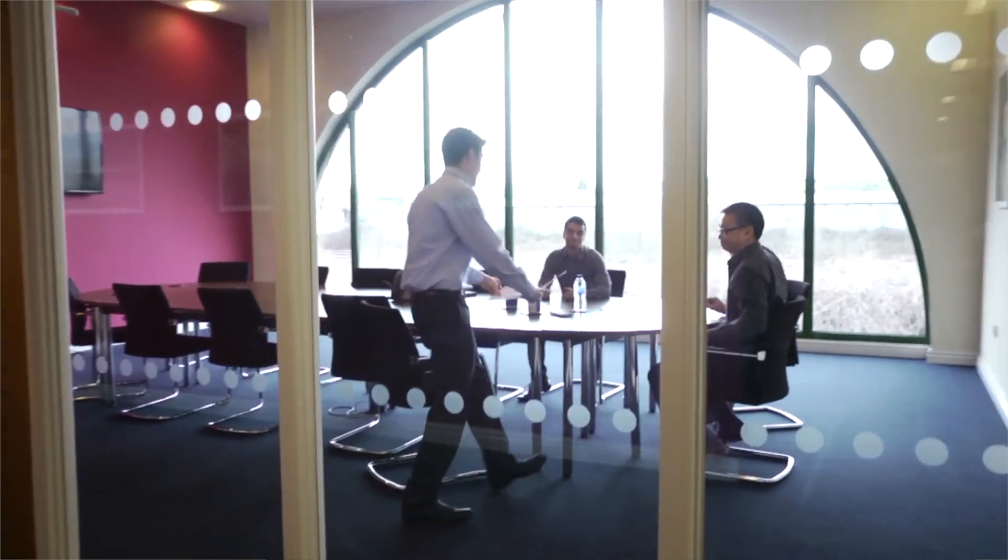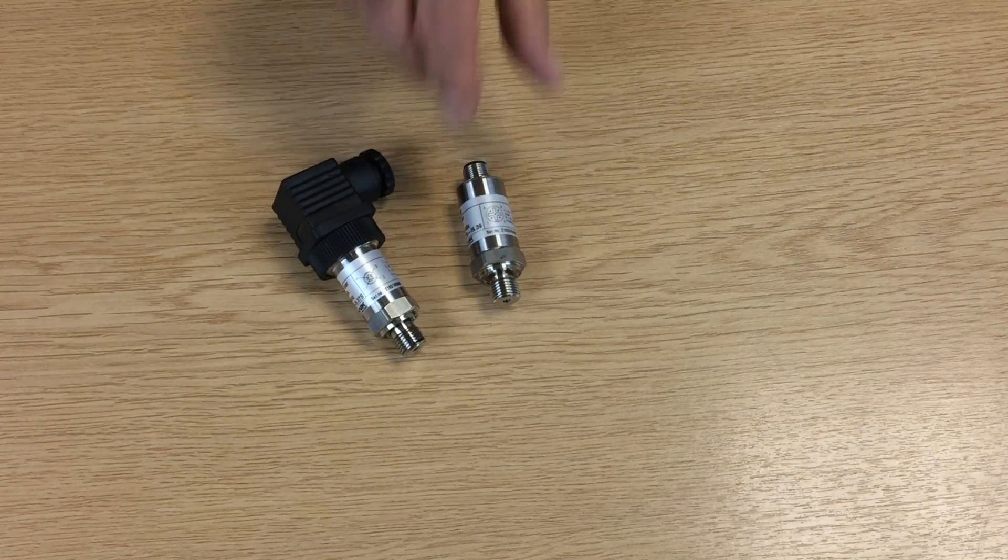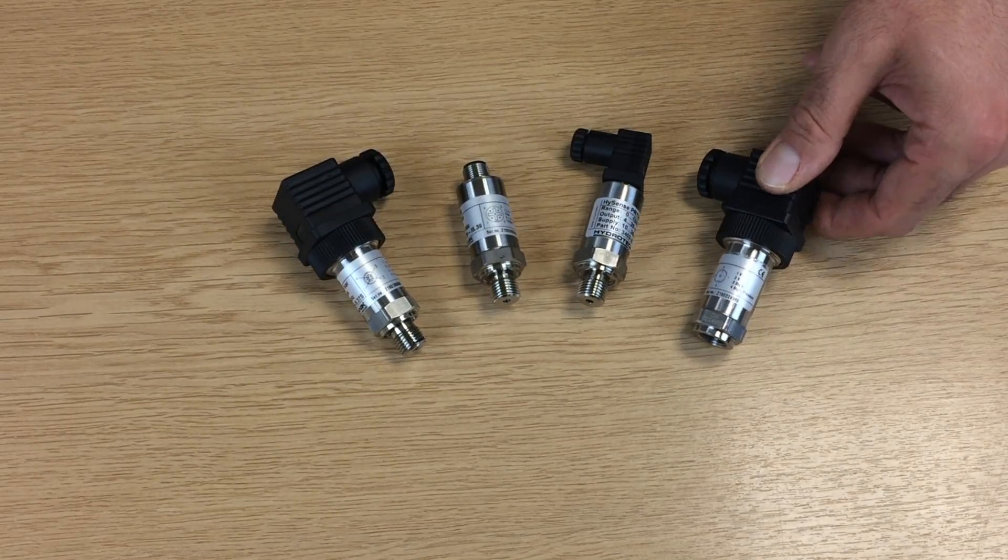Millions are installed worldwide, providing reliable long-term service. Our large R&D team provide cost-effective solutions using modular or customised designs. Our test sensors offer the ultimate response accuracy and repeatability.